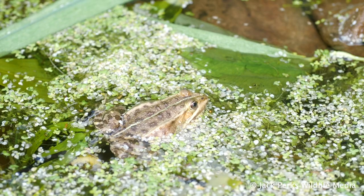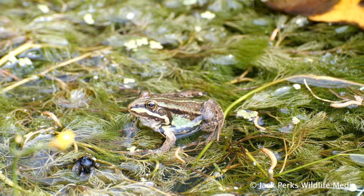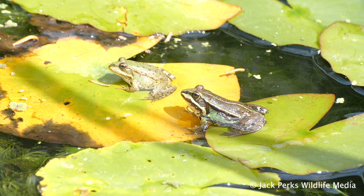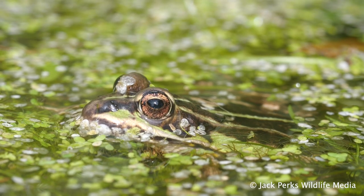They tend to be brown or green with dark blotches across the back and a cream or yellow dorsal stripe. A pair of ridges run from the eyes down to the back, and vocal sacs are visible either side of the mouth of breeding males, along with an oval horizontal pupil.